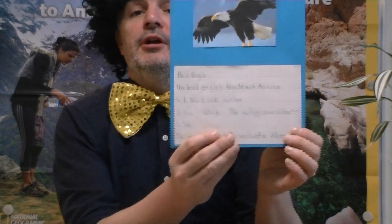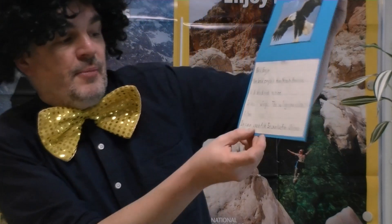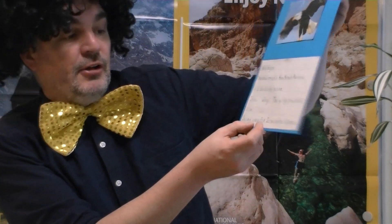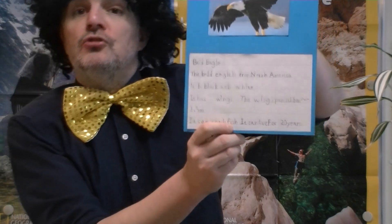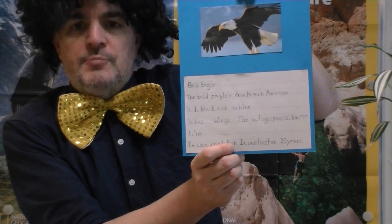The last one in that class: the American Bald Eagle. From America. It has a wingspan of 1.8 to 2.3 meters — imagine that, that's big! And it can live for 20 years.